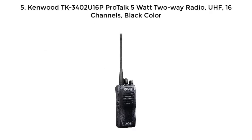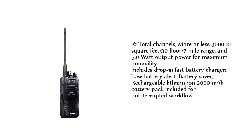Number 5: Kenwood TK3402U16P ProTalk 5-Watt 2-Way Radio, UHF, 16 channels, black. 16 total channels, approximately 300,000 square feet / 30 floors / 7-mile range, and 5.0 watt output power for maximum mobility.